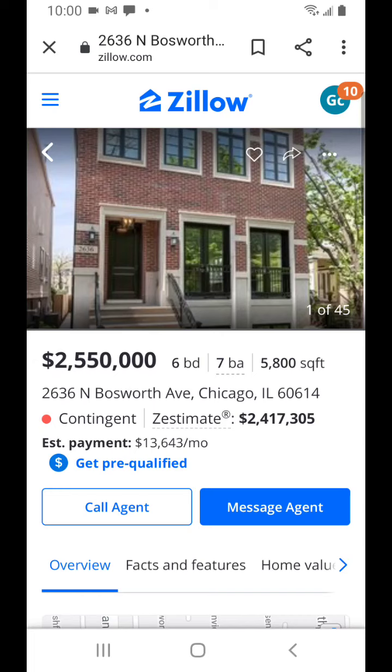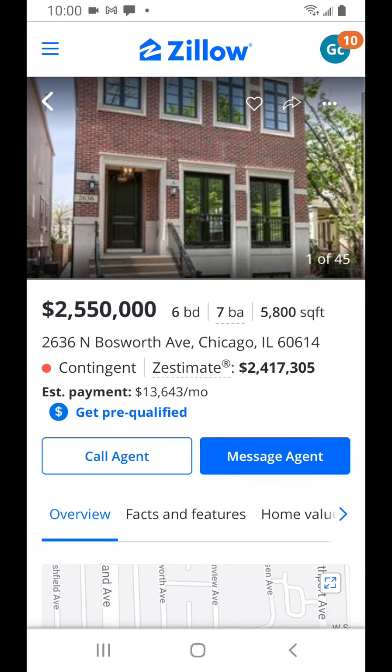Guys, this is Gary Chan. I wanted to talk about a listing that's in the luxury residential housing space. This is a house at 2636 North Bosworth Avenue in Chicago. It is a six bed, seven bath, 5,800 square feet house listed at $2.55 million.